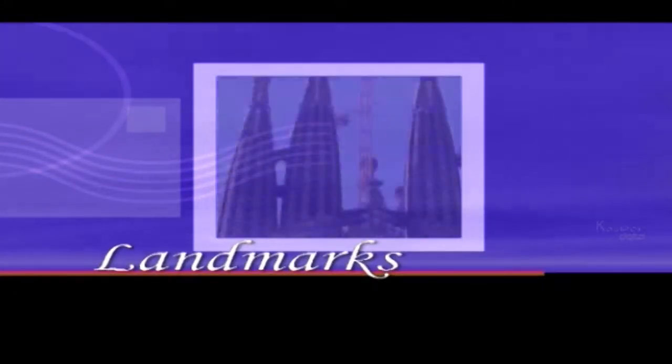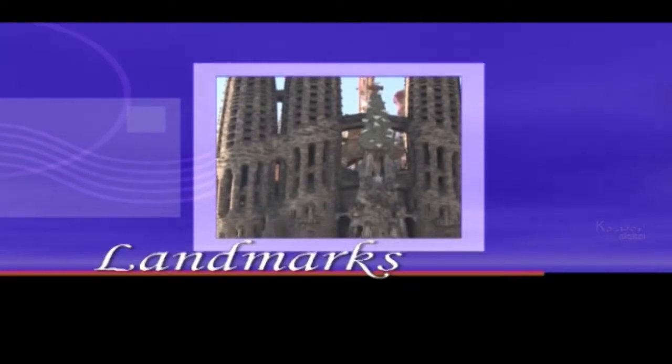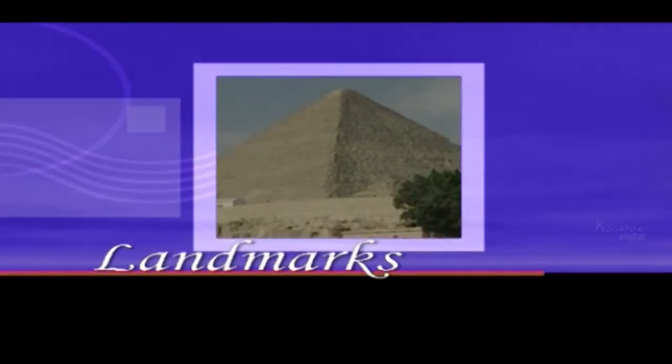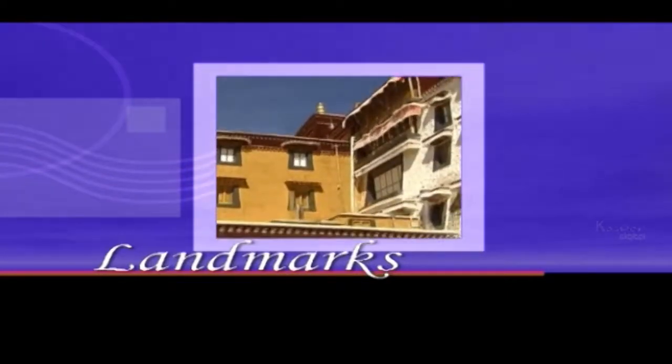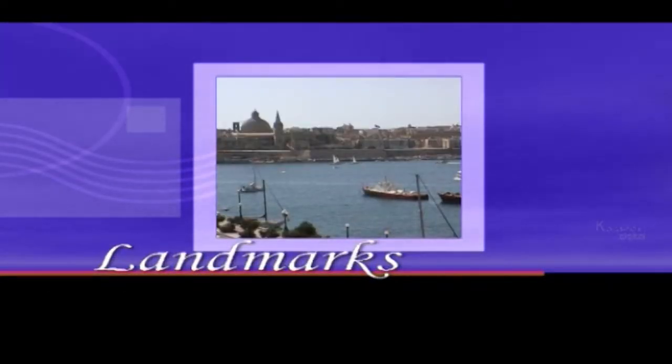This time on Landmarks, we visit the glorious Sagrada Familia, the mighty Pyramids of Giza, then spin a prayer wheel at the Potala Palace and go in search of the real Atlantis.